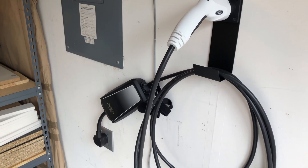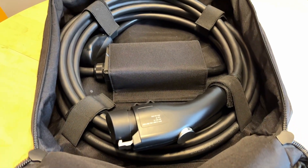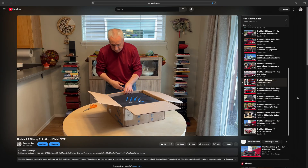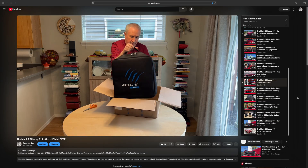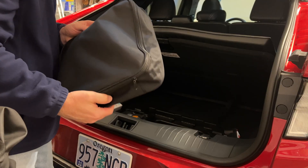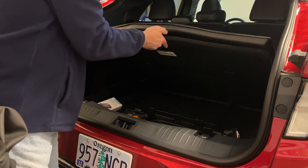Our Ford-supplied portable EVSE has occasionally been overheating, so we decided to invest in a new one from Grizzle-E. Check out Episode 14 for more details on that. It could actually serve as our one and only charge cord, but since we have the Grizzle-E Classic already, we just keep this one in the front. We do still have the Ford unit, but it stays in the trunk. Frankly, we'll probably never use that one again.